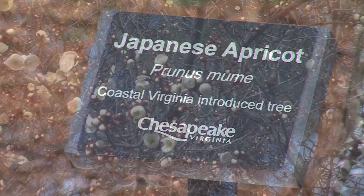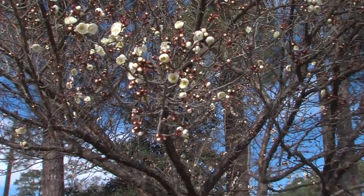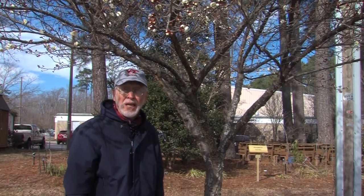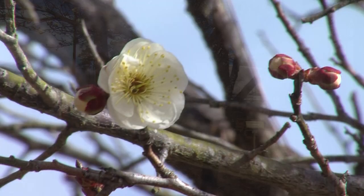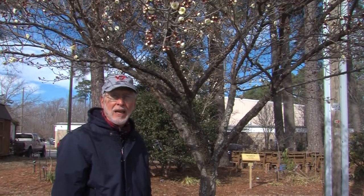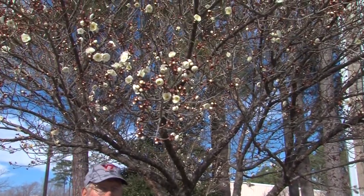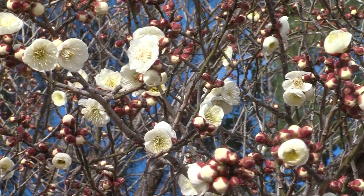Our next tree is Japanese apricot, Prunus mume. This is an introduced tree from Asia, and what's remarkable about it is it's flowering now in late February. We're in plant hardiness zone eight, with an average minimum temperature of 10 to 20 degrees, and this is when this tree blooms each year. So this is something to look forward to — a tree that blooms in mid to late winter.